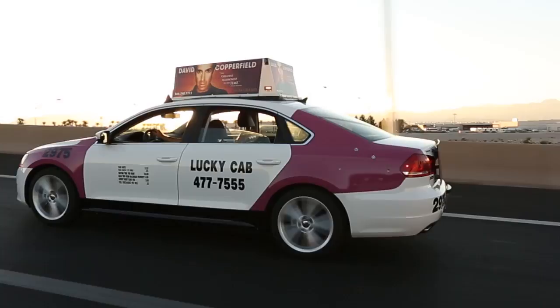Thanks everyone for watching and taking part in the disassembly of these two cab engines, which showcase the performance of Mobil 1 in Las Vegas taxi service. Thanks to Mike Panza for lending his expertise and independent evaluation of these two engines, and thanks to the folks at Lucky Cab for their facility and their time in making this happen. I'm Roger Hood for Mobil 1 — thanks for watching.